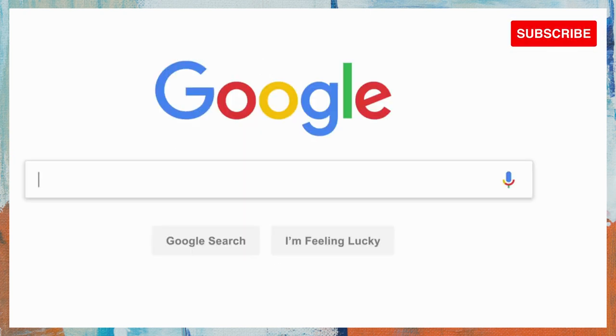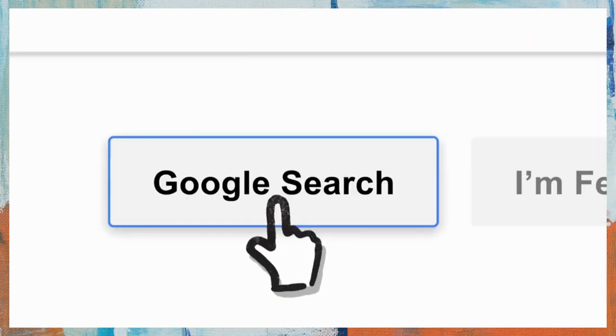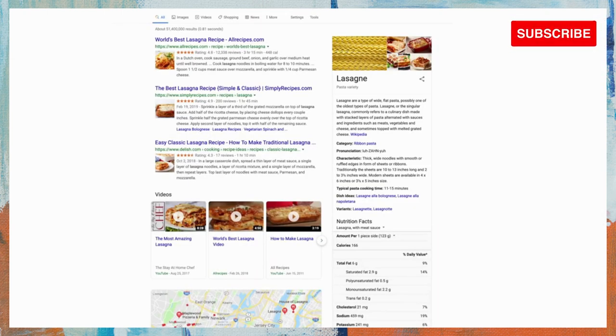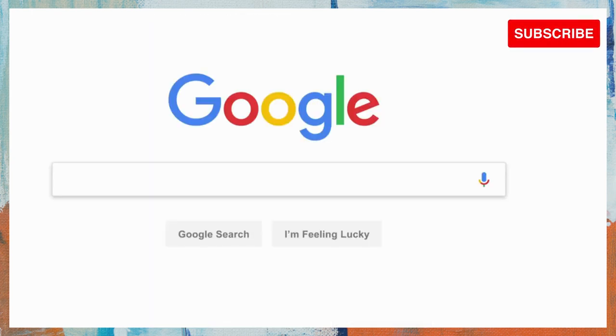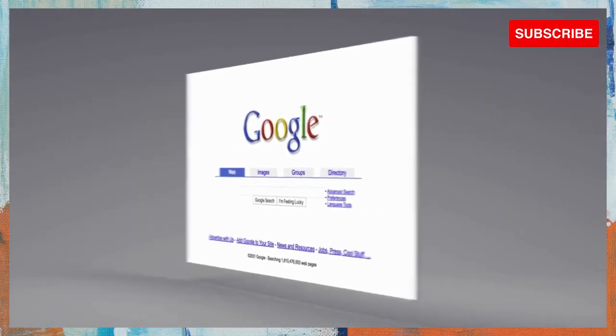Let's say it's getting close to dinner and you want a recipe for lasagna. You've probably seen this before, but let's go a little deeper. Since the beginning, back when the homepage looked like this, Google has been continuously mapping the web — hundreds of billions of pages — to create something called an index. Think of it as the giant library we look through whenever you do a search for lasagna or anything else.